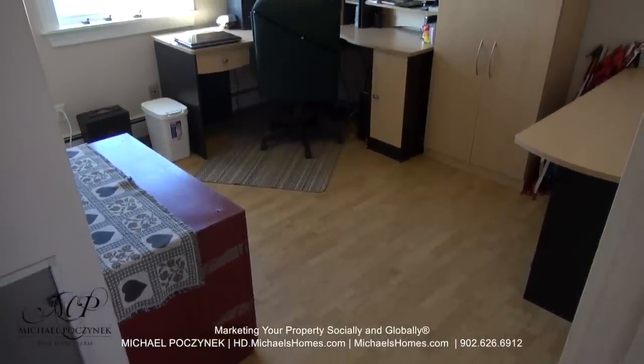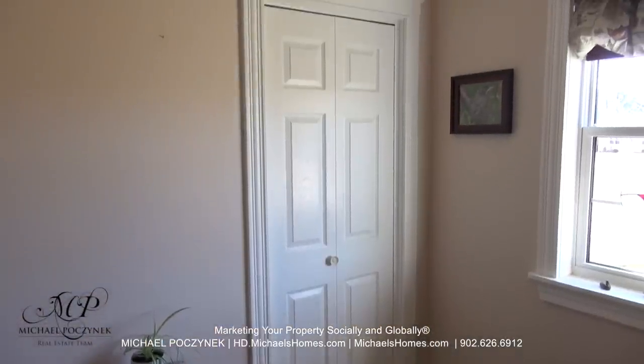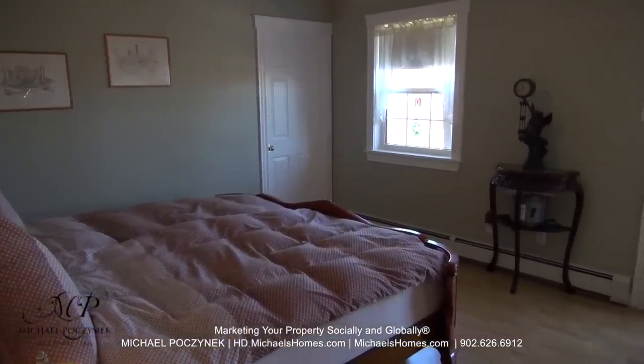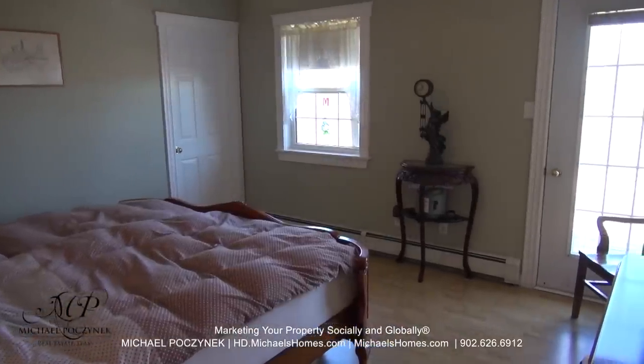Down the hallway, we have bedroom number one at the front of the house, currently functioning as an office. There's a closet to the left. The rather spacious master bedroom is located at the back of the house. It features a walk-in closet and access to your private rear deck.